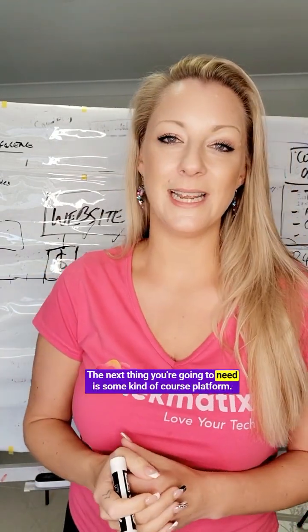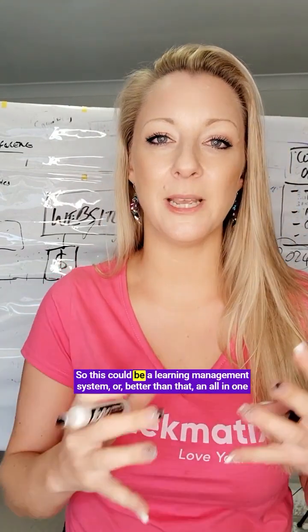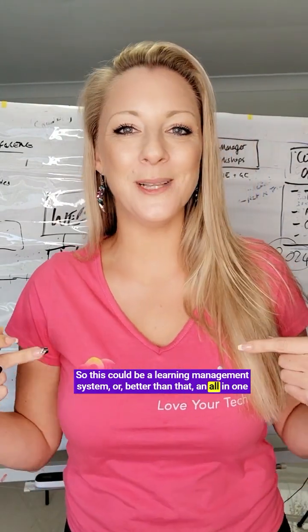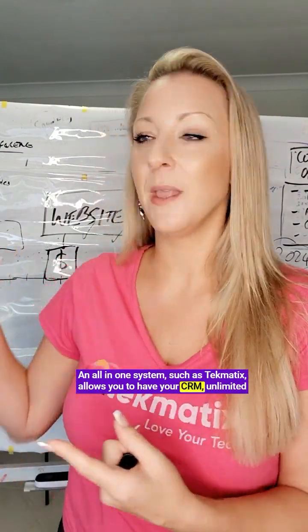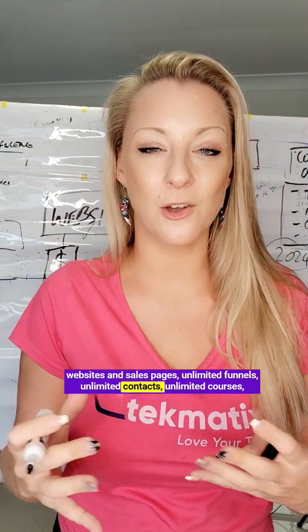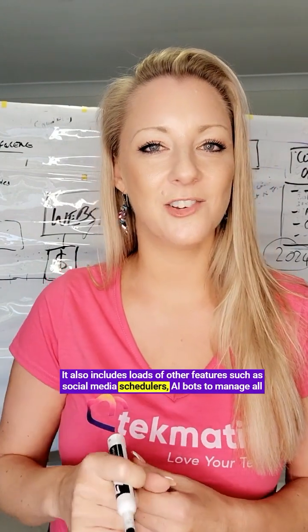The next thing you're going to need is some kind of course platform. This could be a learning management system, or better than that, an all-in-one system, which I'd very much recommend. An all-in-one system such as Techmatics allows you to have your CRM, unlimited websites and sales pages, unlimited funnels, unlimited contacts, unlimited courses, coaching programs, and membership models all in one place.